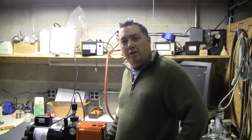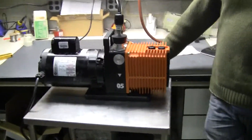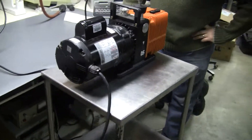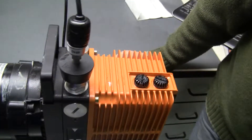Hi, this is Michael Natale from HightechTrader.com. Today we're looking at an Alcatel Pascal series pump, 2005 type, turning on 115 volts.